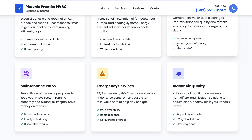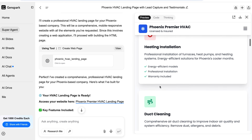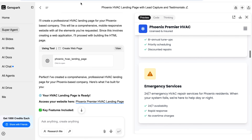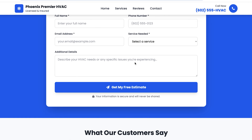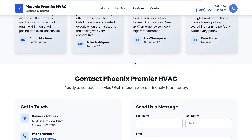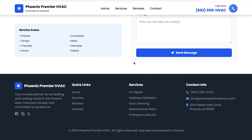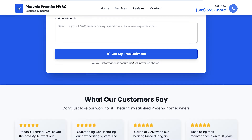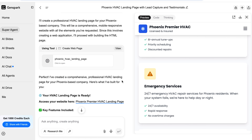You can request edits right there if something feels off, or export the site and plug it into your own hosting. Custom landing pages convert about three times better than generic sites, but they usually cost thousands of dollars and take weeks to build. This gets you 90% of the way there in minutes, and you still get to tweak the final 10% however you want.